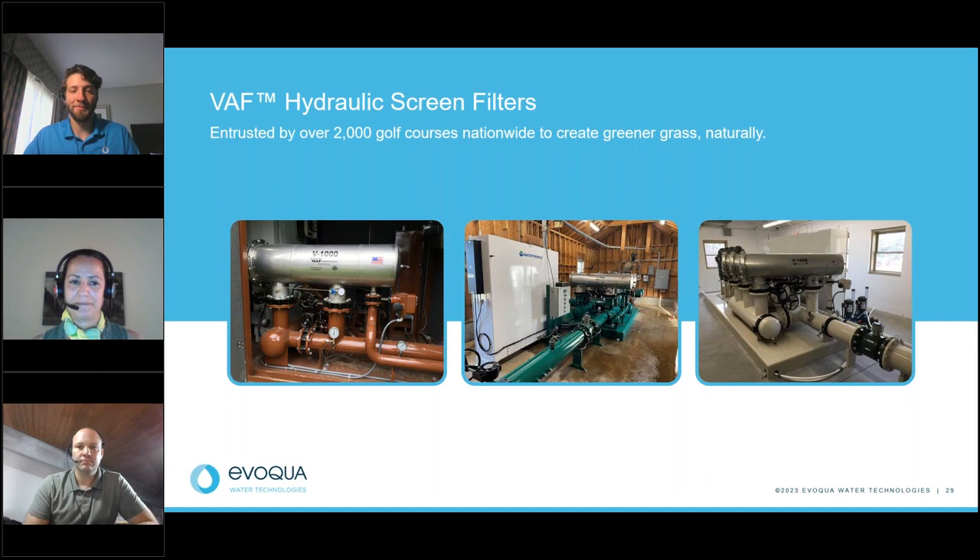Jerry, what are the materials of construction of these filters? Our smallest model, the 200P, is available in plastic. Outside of that, we move to stainless steel — we have these in 316 stainless, and we also have the ability to go into higher grades of stainless such as 904 or the 2205 duplex. We see those higher grades used in high salinity environments where greater protection against corrosion and rust is needed. If there are no more questions, thank you all again for joining us today.